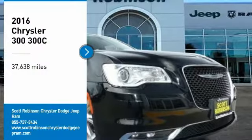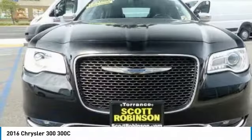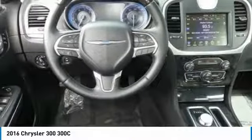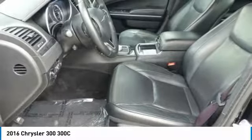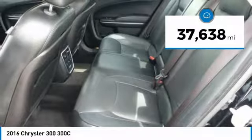Take a ride in the 2016 Chrysler 300. The Chrysler 300 combines sport and luxury in one unique and powerful package. If you're looking for elegance and performance, the 300 delivers. This vehicle has less than 40,000 miles.